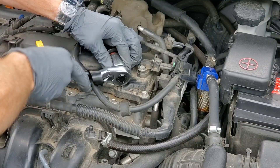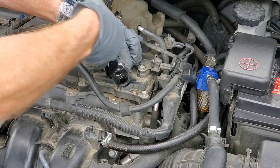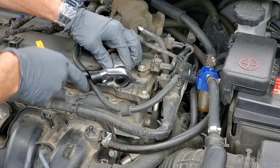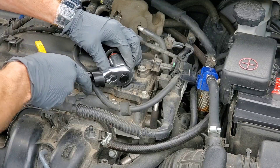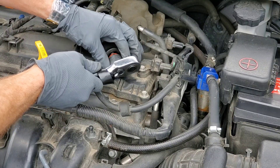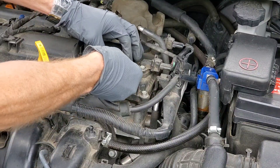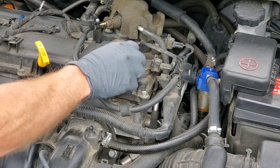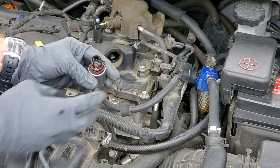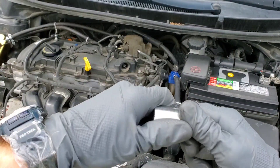We need to make sure that the PCV valve isn't stuck open or closed. If it's stuck closed, it can blow seals and you can leak a lot of engine oil, destroying your engine. If it's stuck open, then you're going to burn a lot of engine oil.